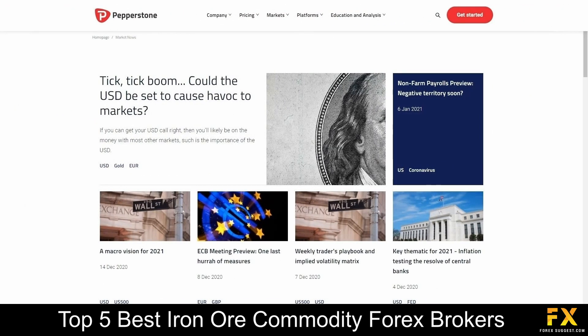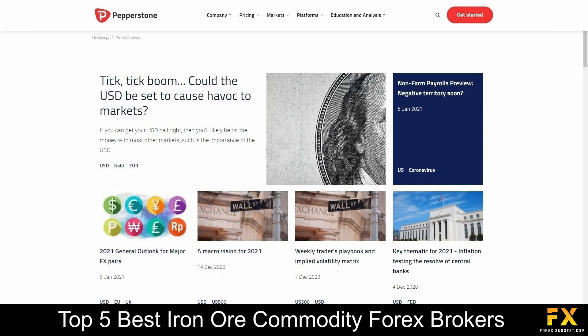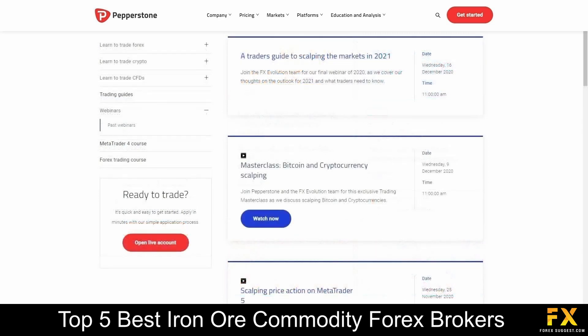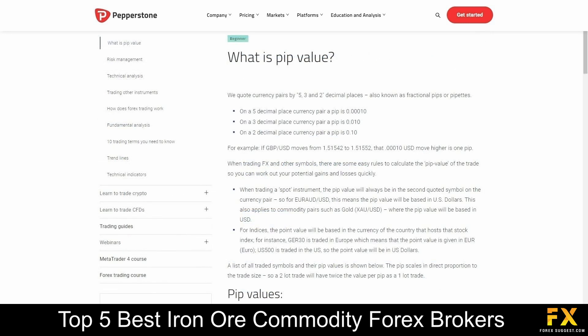Pepperstone also provides their very own market news and analysis panels, a variety of helpful trading guides and courses, webinars you can sign up to or watch on demand, as well as their very own beginners guides, which covers a variety of educational topics, if you are looking to expand your knowledge with Pepperstone.